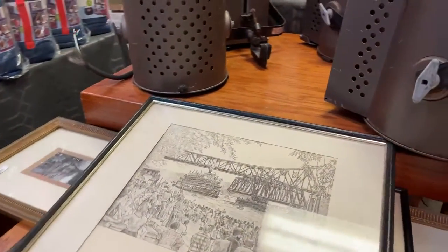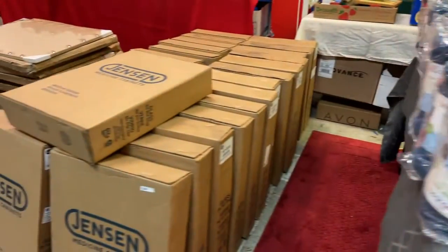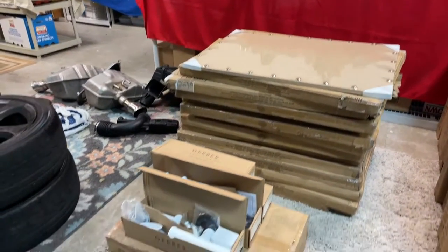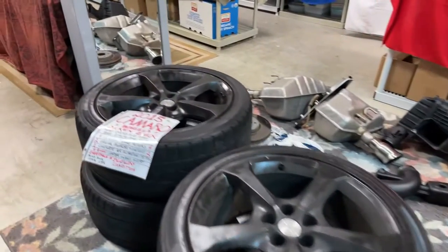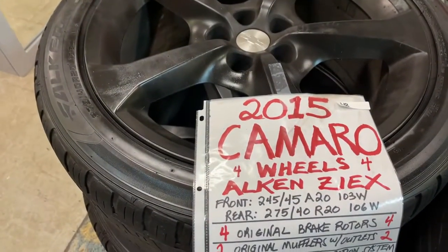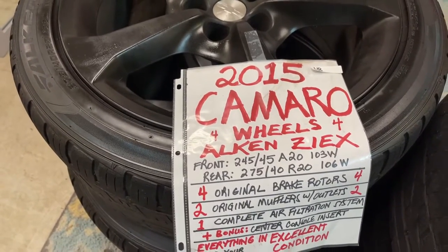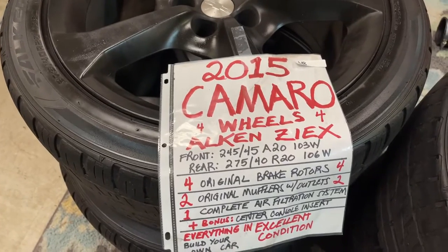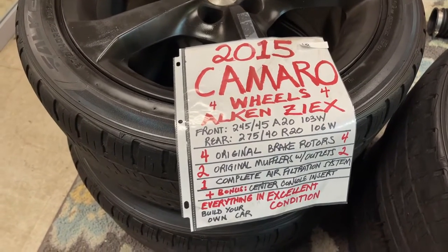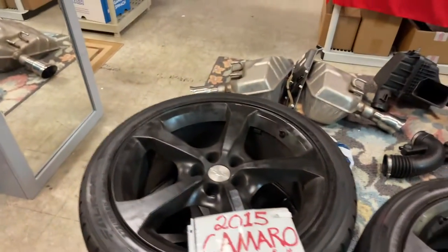We have medicine cabinets brand new in the box. We have cork board or display boards. We have shower drains. Over here from around 2015 to 2017 or 2018 Camaro, we've got the Alken Zeke's four wheels — front and rear match set with the tires. We've got the Falcons on the tires, and four original brake rotors for the 2015 Camaro.